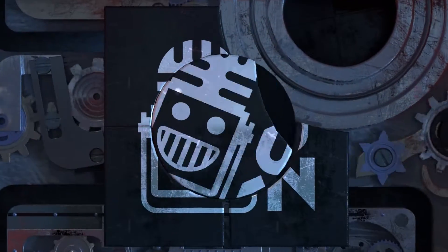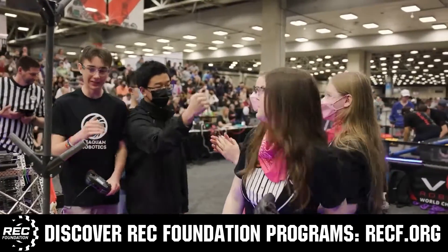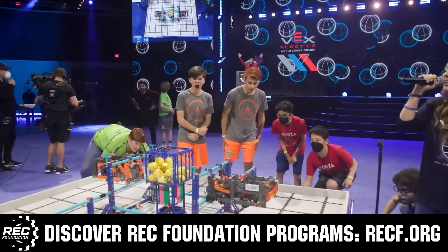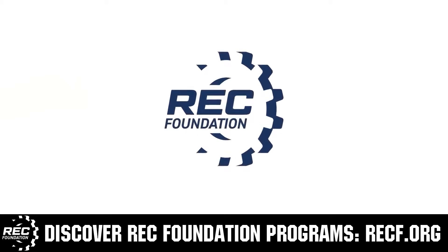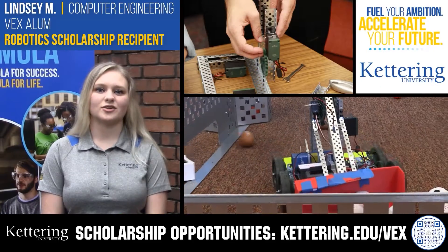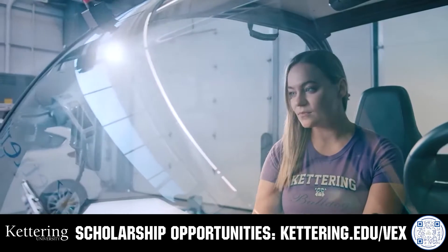This video is brought to you by viewers like you and in partnership with the following. The Robotics Education and Competition Foundation provides fantastic programs for students from elementary school all the way through college, including VEX, aerial drone competition, online challenges, JROTC, Thrill Powered, scholarships, certifications, and so much more. Visit RECF.org to get connected. Also, discover how Kettering University students engineer their success with co-op employment programs. Those accepted can apply for a robotics scholarship providing up to an additional $5,000 a year in tuition assistance. Visit Kettering.edu/VEX to learn more.